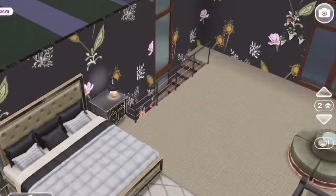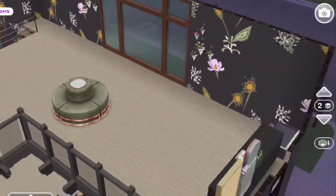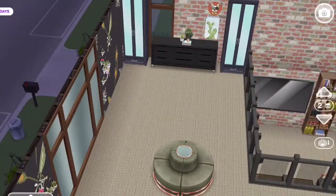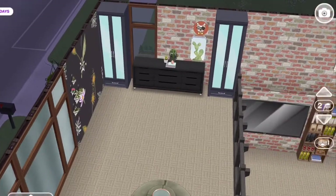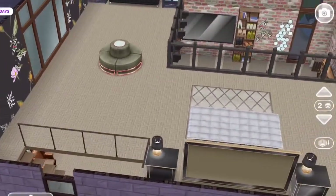As you go up the stairs, I made it into a bedroom and a closet in one. Here is the closet area — I put in a little couch, which I got in an online pack too.